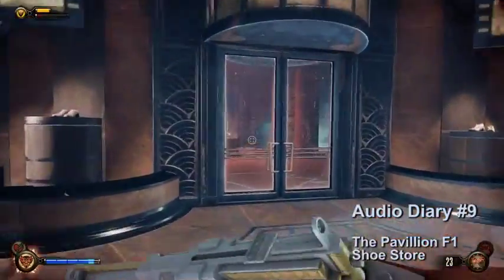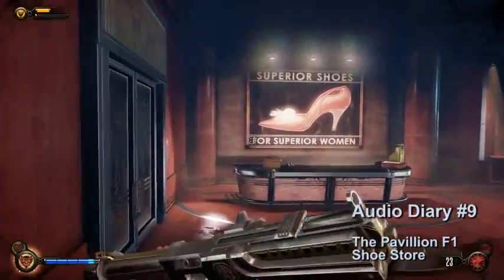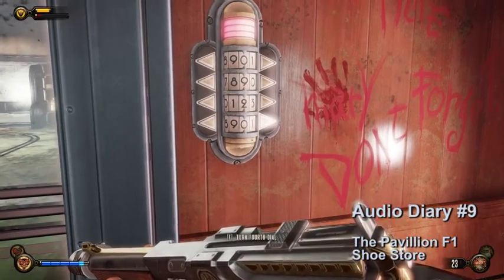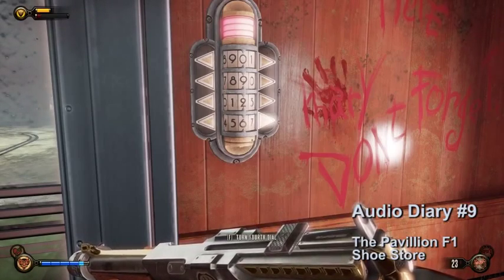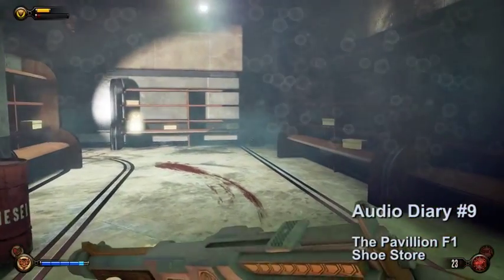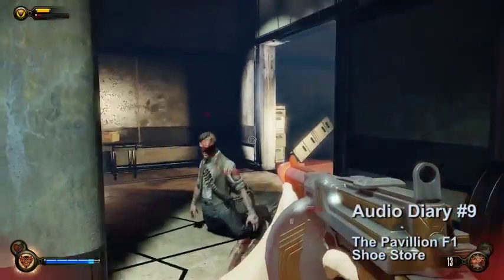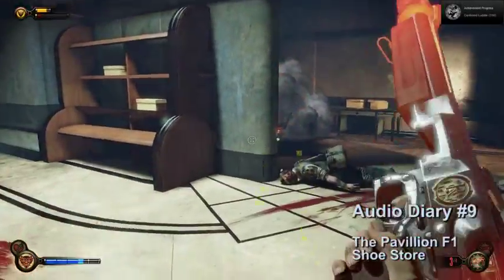Audio diary number nine is in the shoe store. When you go to the back, put in the code 0928. There will be a splicer and a turret inside. Once you get past those, the audio diary is on the table.